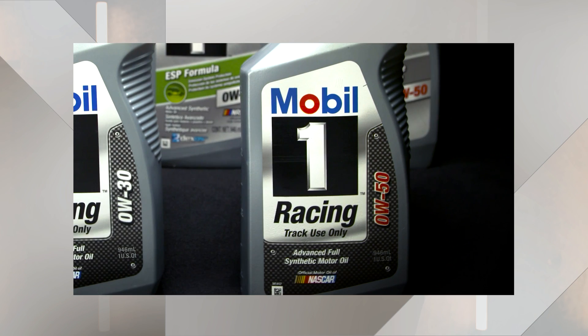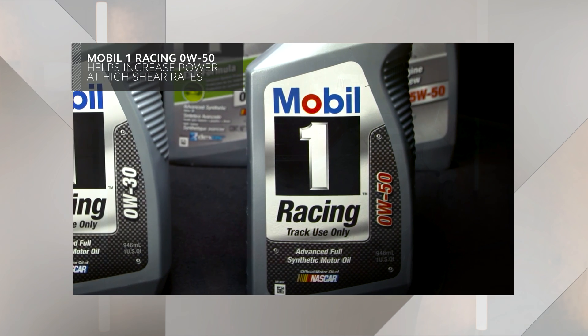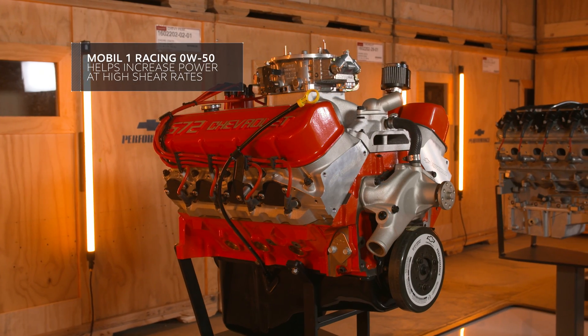Meanwhile, Mobil 1 Racing 0W-50 is designed to help increase power at high shear rates that are generated in high-revving race car engines.